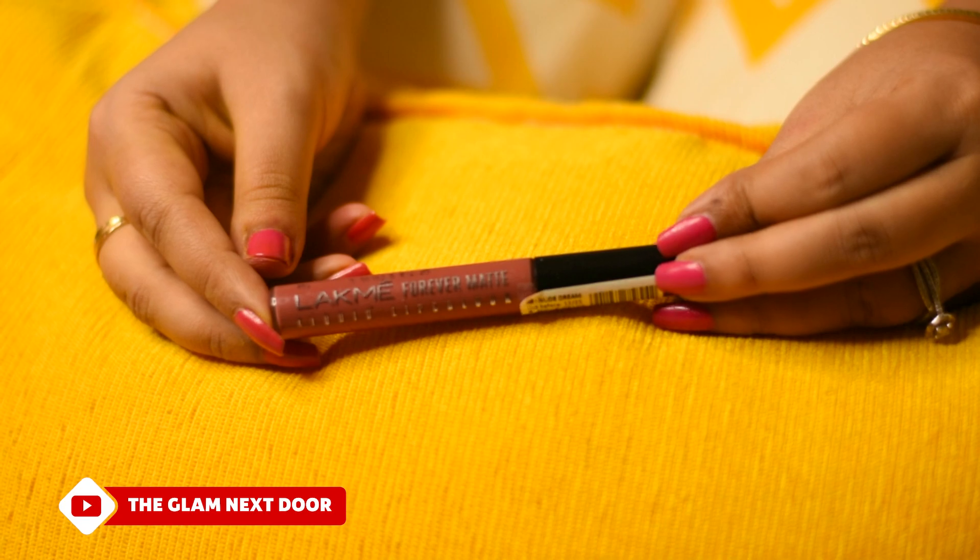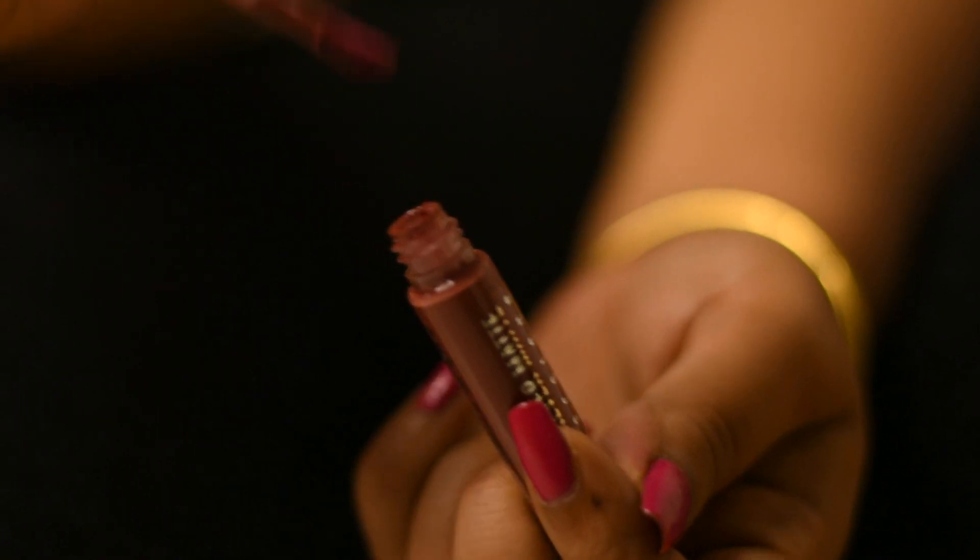Starting with the Lacme Forever Matte liquid lip color in the shade Nude Dream. This is a very subtle nude tone and suitable for all skin tones. The formula is not very thick but perfect for everyday use. If you are looking for something in a very light shade, this is the one for you.